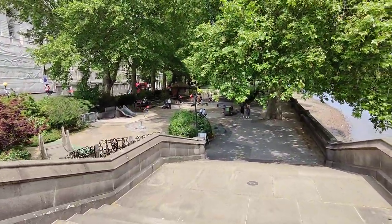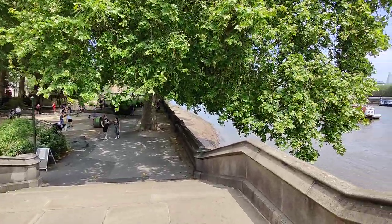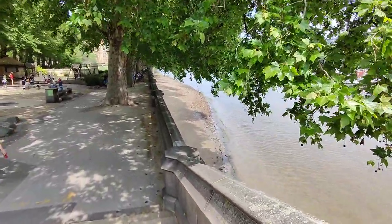They have these little parks — don't know what you call that. And Sandy Beach.